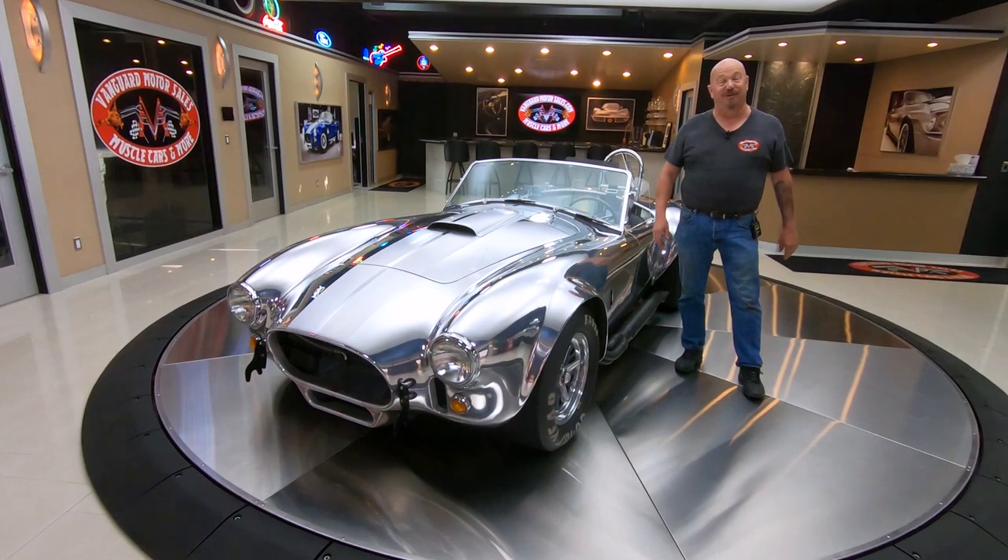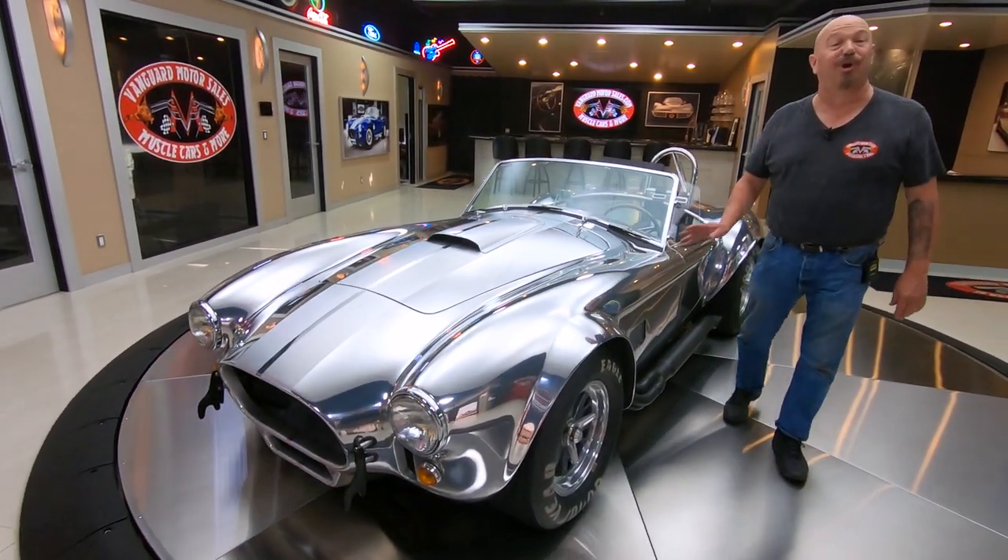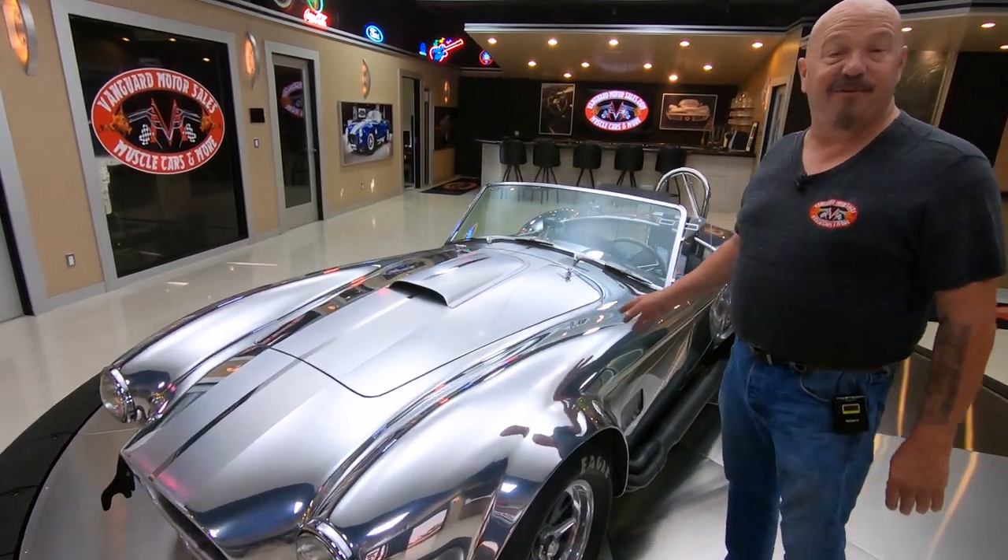Hey guys, welcome back to Vanguard Motor Sales. I'm Greg and this is an all-aluminum, polished-up Kirkham Cobra. It's got an FE motor in it — all aluminum, stroked out to 482 cubic inches.